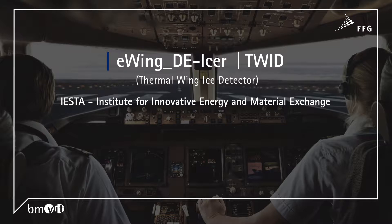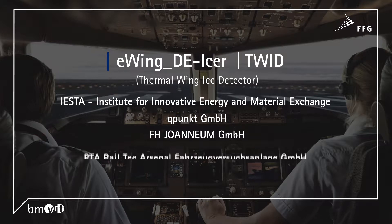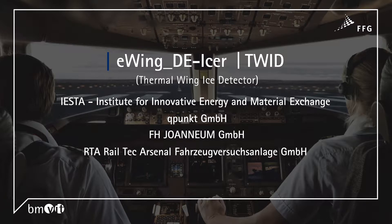IESTA — Institute for Innovative Energy and Material Exchange Systems — in cooperation with QPunkt GmbH, FH Uenem GmbH, RTA RailTech Arsenal Fahrzeugversuchsanlager GmbH, and Vierlinge GmbH.